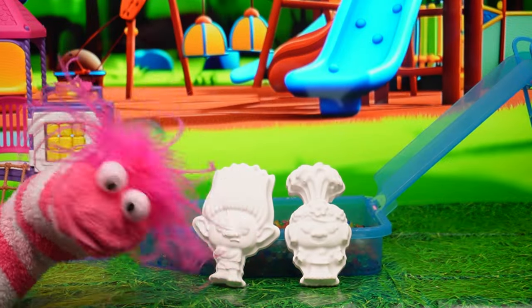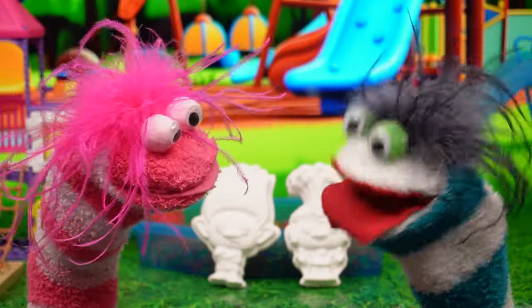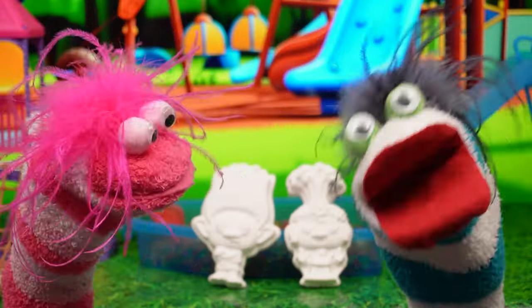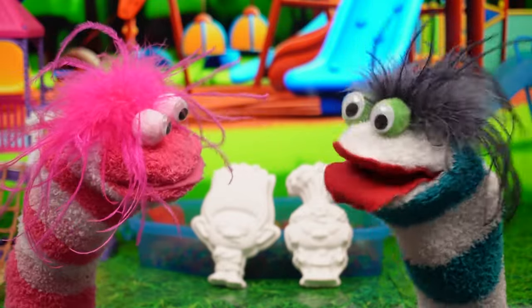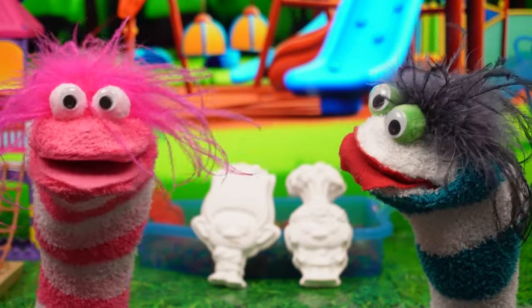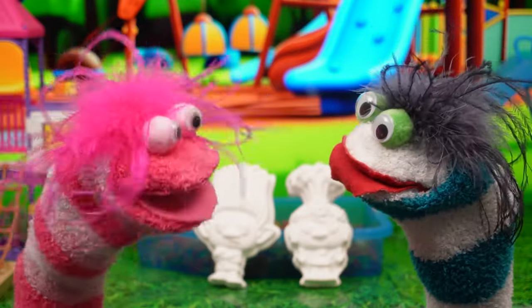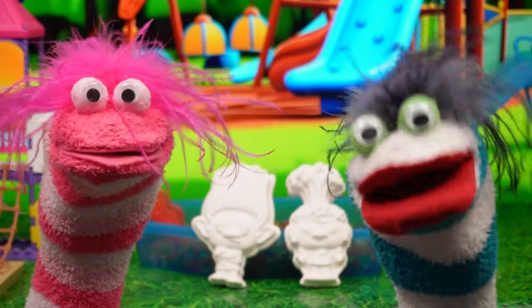No! No! No! No! This is a disaster! Don't worry. We can get them back. How? We need to store their colors. And the best way to do that is with painting! Woohoo! I love paint! But we don't have any, Fizzy! Miss Hands! We need a hand!